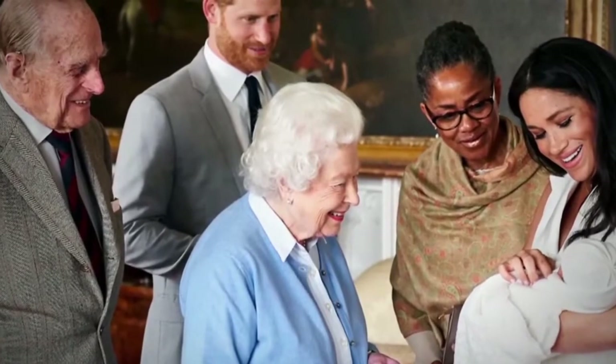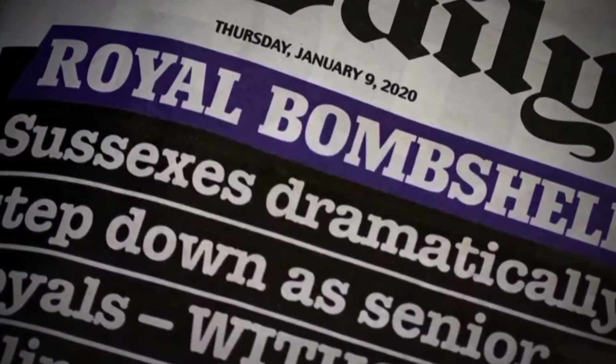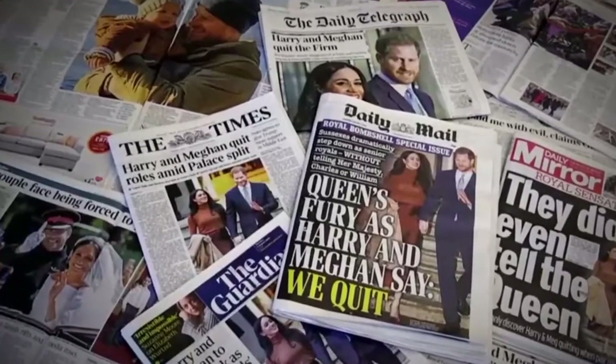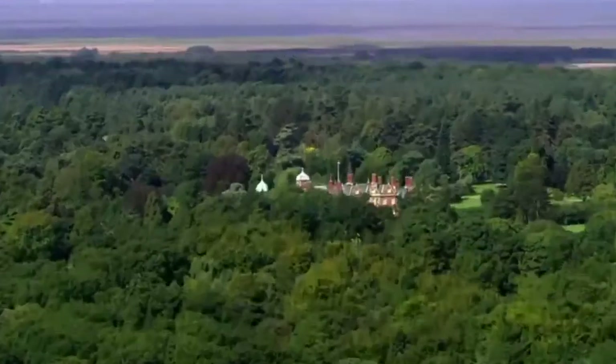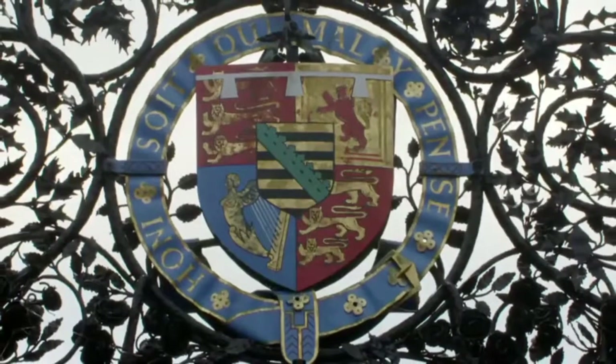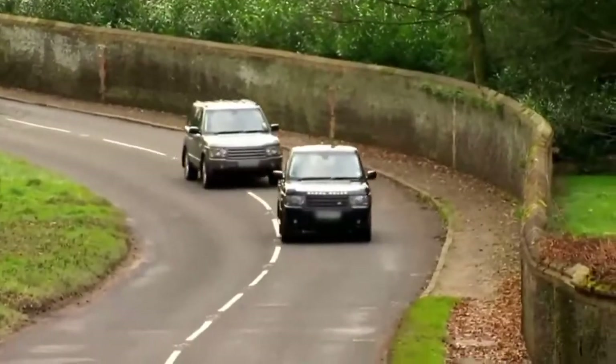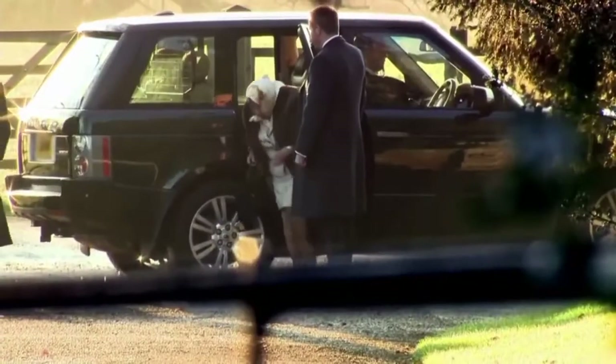We very rarely get an insight into the Queen's personal feelings, and yet there were briefings explaining that she felt hurt and upset. They wanted to present a united front, and that united front was crumbling faster than the Berlin Wall. The Queen summoned the family. The Sandringham Summit was set for the 13th of January, and the world's press assembled. The Queen is known for being a cool and calm head in a crisis, and by holding the meeting at Sandringham it was very much on her terms.